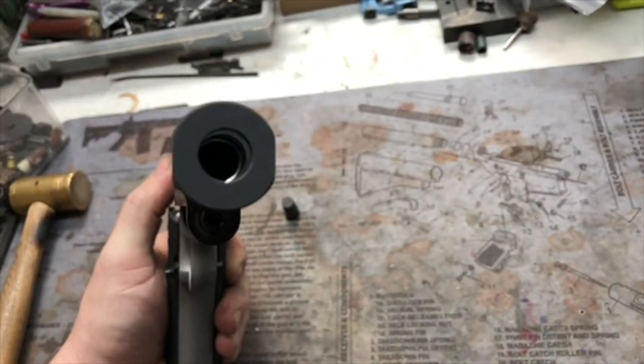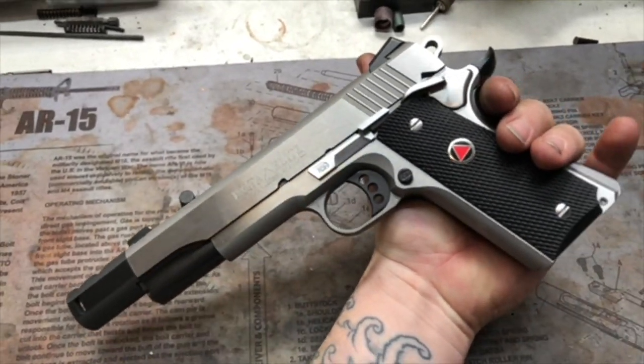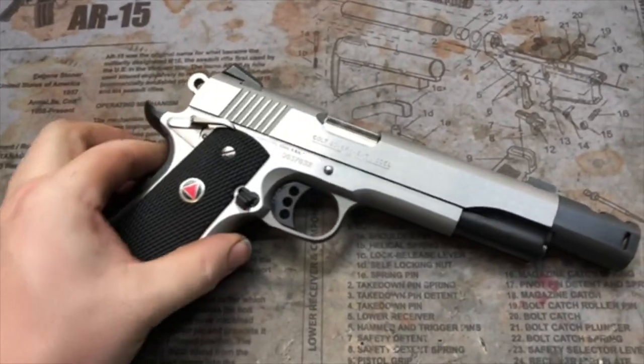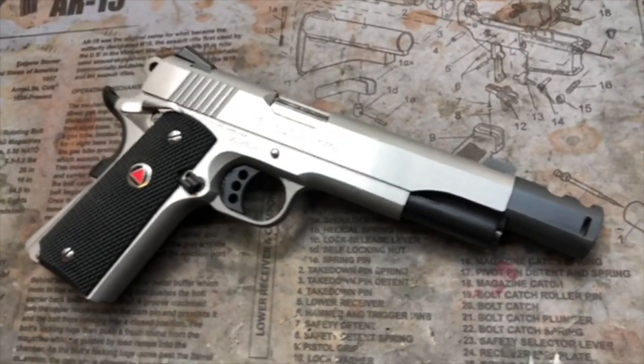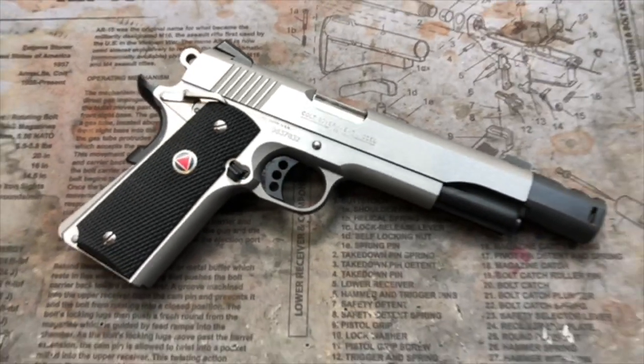If you're in the market for a 1911 and you want to run several calibers out of it, it is definitely a possibility. Really the only thing that we're changing in this pistol is the barrel and the guide rod assembly. That's it. Everything else is just going to keep the factory host of the 10mm.